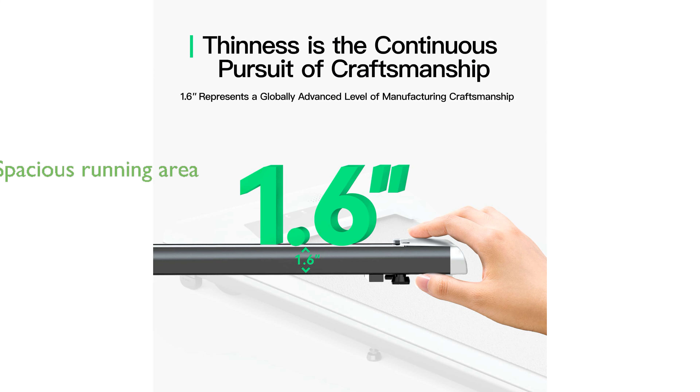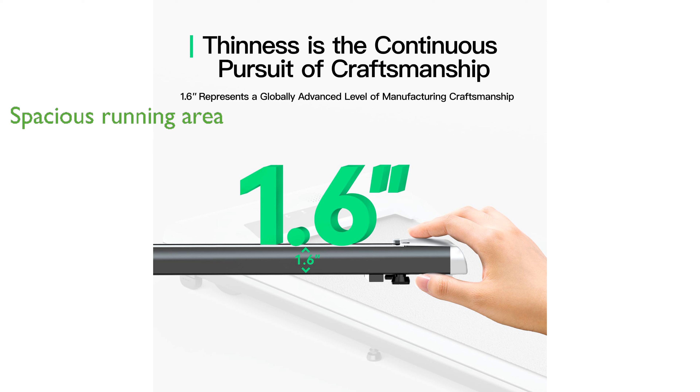With a width of 19.7 inches, the treadmill offers a spacious running area that allows for unrestricted movement, maximizing every inch of space for a comfortable run. The treadmill features two intelligent control modes.